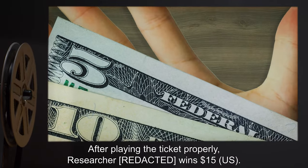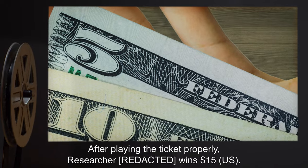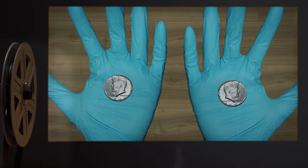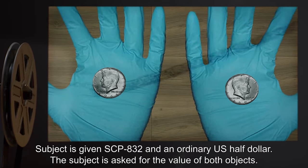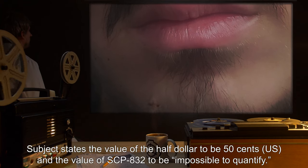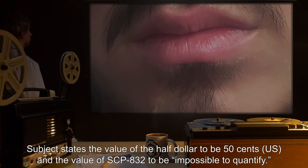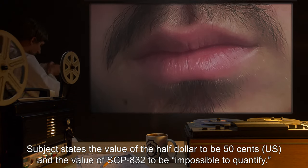Subject is told that the electronic safe is his bank, and he places SCP-832 back into the safe, closing it. After playing the ticket properly, the researcher wins 15 American dollars. Experiment Log 832-3: Subject is given SCP-832 and an ordinary US half dollar. The subject is asked for the value of both objects. The subject states the value of the half dollar to be 50 US cents, and the value of SCP-832 to be impossible to quantify.